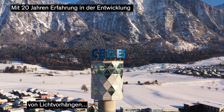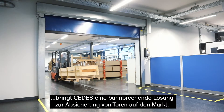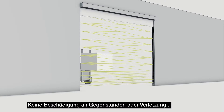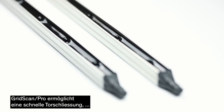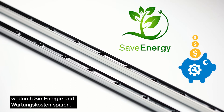With 20 years of experience in light curtain development, CDS brings a breakthrough solution in door safeguarding. No damage of objects or injury of persons through physical contact with the door. GridScan Pro allows for fast door closing speed, saving you energy and maintenance costs.